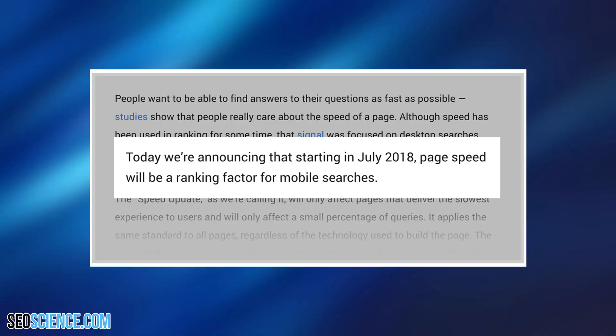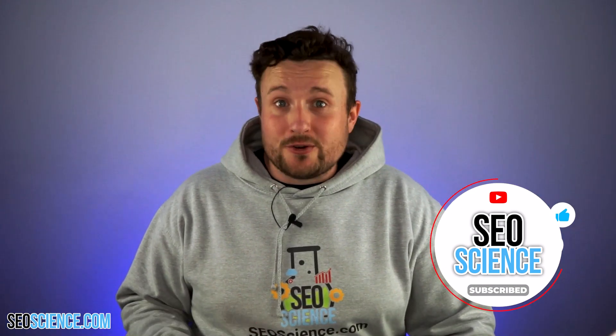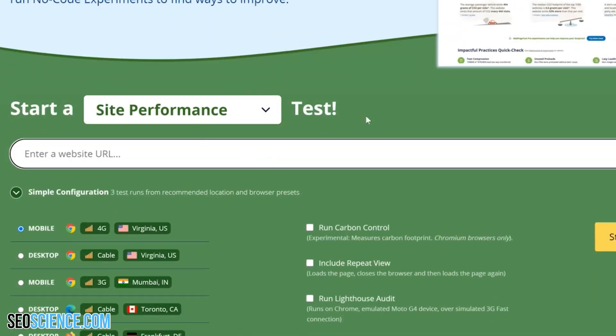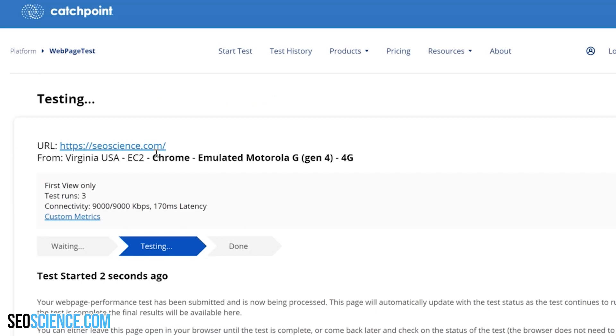I also recommend looking to see how quickly your website loads. It's no secret that a site's average loading time is a Google ranking factor. Page speed isn't a super-duper important ranking factor, but it does make the difference. Go ahead and run your site through site speed tools like webpagetest.org — it's free and it gives you a laundry list of ways you can speed up.